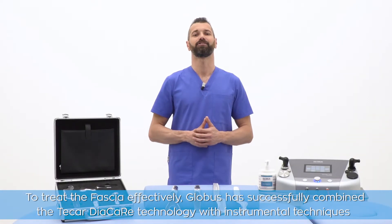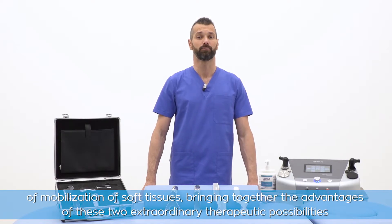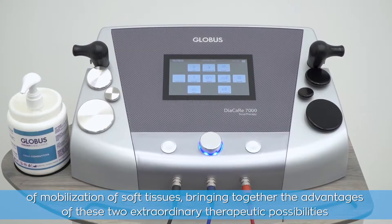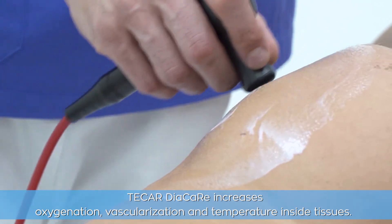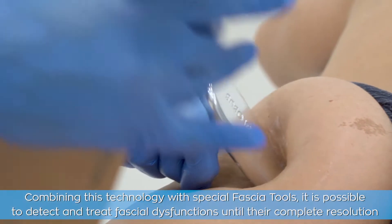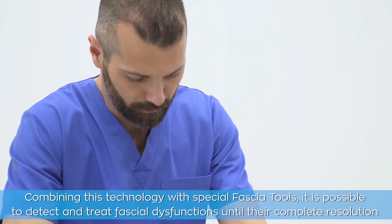To treat the fascia effectively, Globus has successfully combined the T-Diacare technology with instrumental techniques of mobilization of soft tissues, bringing together the advantages of these two extraordinary therapeutic possibilities. T-Diacare increases oxygenation, vascularization and temperature inside tissues. Combining this technology with special fascia tools, it is possible to detect and treat fascia dysfunctions until their complete resolution.